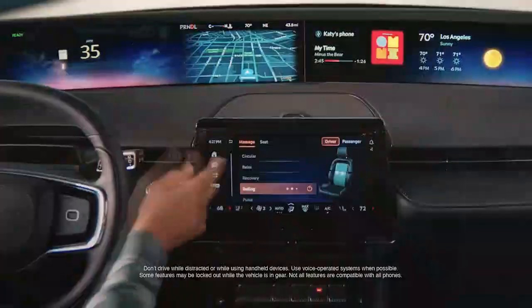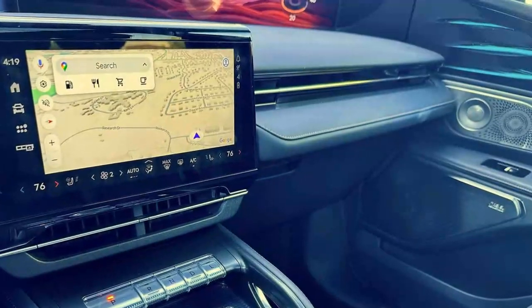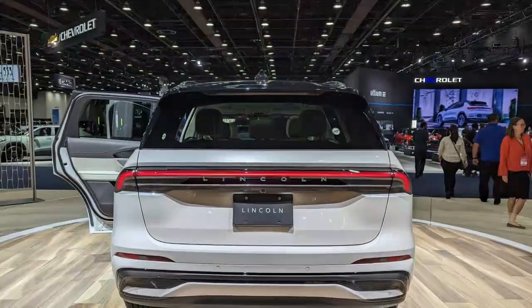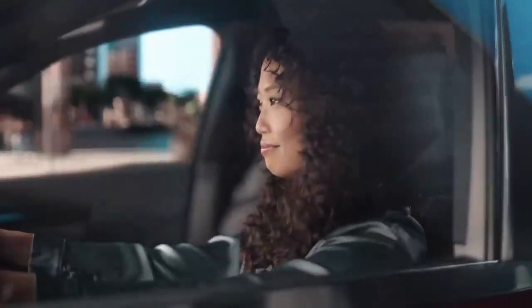You'll also notice the steering wheel isn't round, but more oval. This makes seeing the instrument cluster easier, and like the Lincoln Digital Experience itself, despite being odd at first, it quickly becomes second nature. Our one quibble with the system is that it controls the air vents too. You can't just grab the vents and move them, but instead need to adjust them on the touchscreen, which is terribly distracting for the driver.